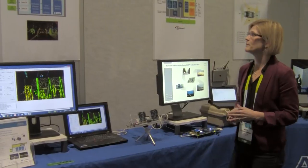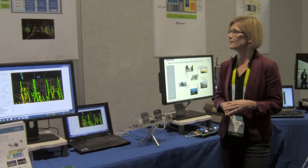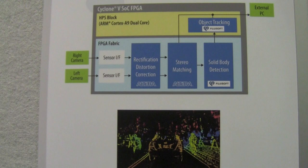Let's take a look at the block diagram up here. What we're showing is the overall process going on in the Cyclone 5 SoC FPGA. We have two cameras connected for the Stereo Vision, with the sensor interfaces in the FPGA fabric, as well as all the pixel processing in the FPGA.